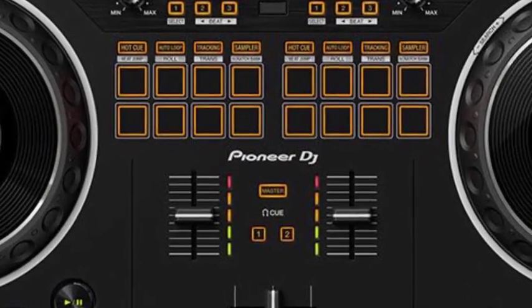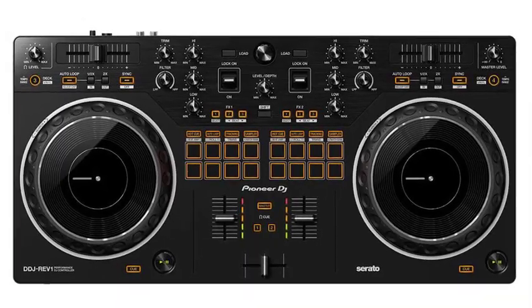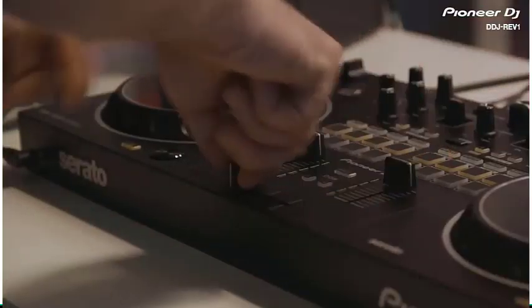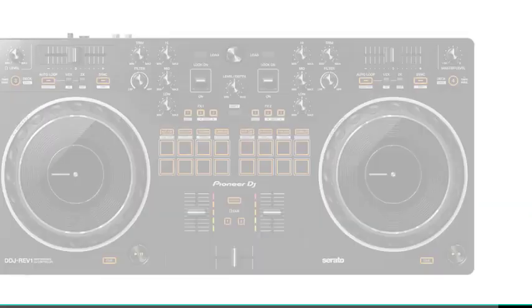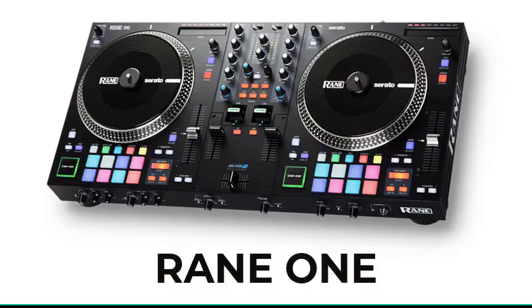The performance pads on the DDJ REV1 have been moved into the mixer section so you can intuitively combine effects, trigger samples, and scratch your tracks. The jog wheels on the DDJ REV1 are the same size as the ones on the DDJ SR2, a popular controller higher up in Pioneer's range.